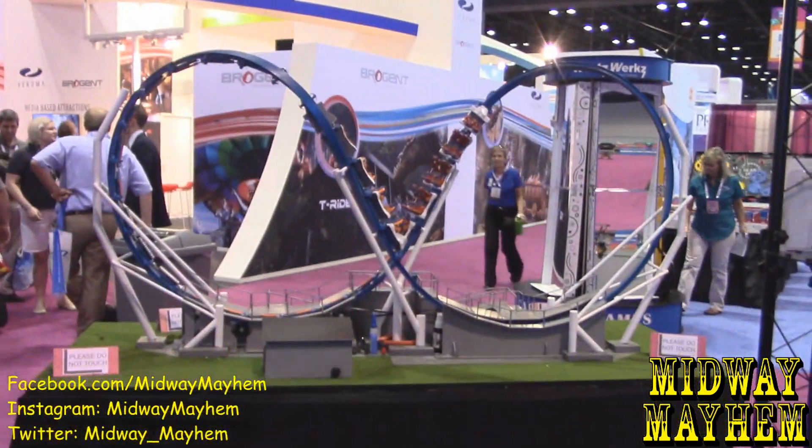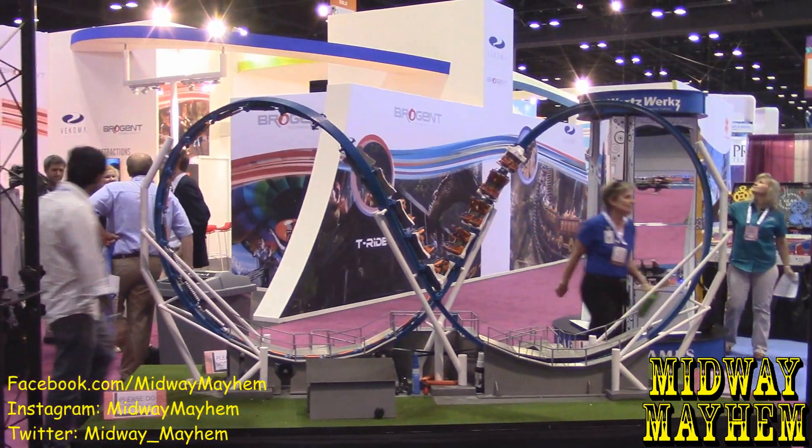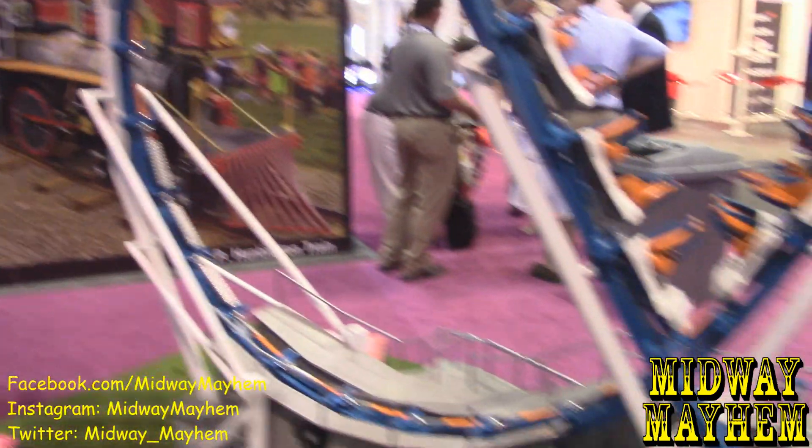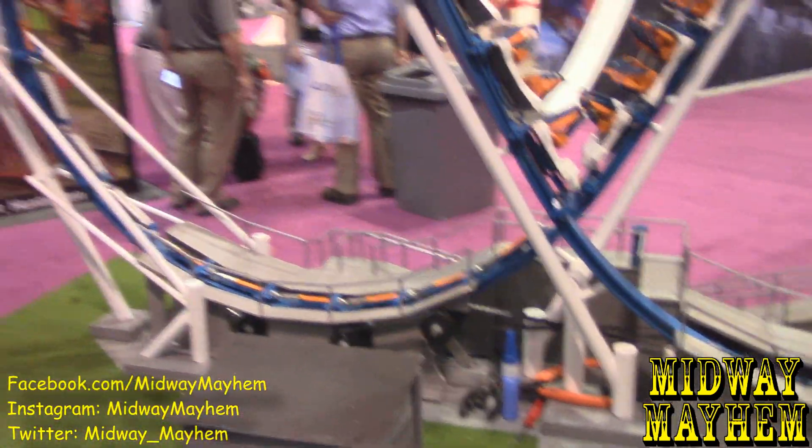This thing over here is Skywarp. Skywarp is our reintroduction back to coasters — most of us came from wooden coasters. We sought to fill a need: high thrill for a low price. This is currently around the two-million-dollar mark depending on options, and for two million dollars you can't get much more thrilling than a wild mouse right now.